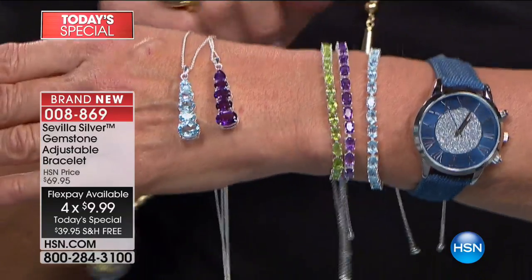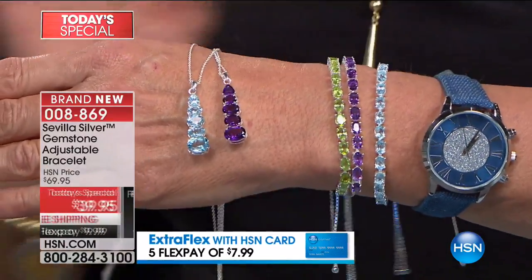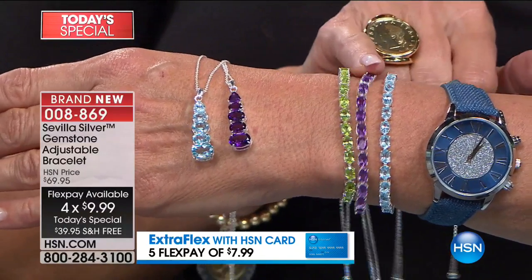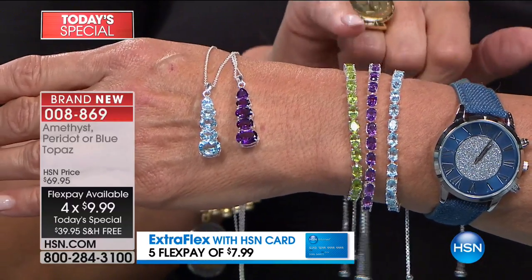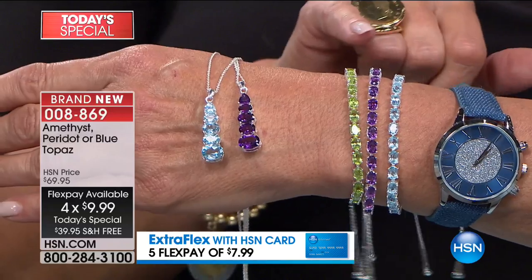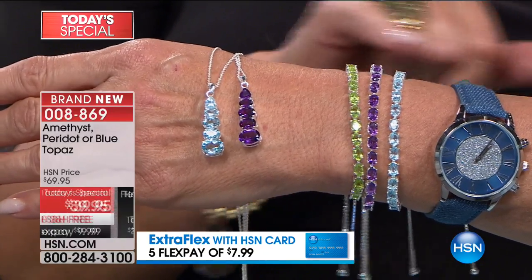Isn't it magnificent? Didn't it turn out awesome? I just want to point out a couple things as we move along. Three different colors: we have the blue topaz, there's the amethyst, and there's the peridot. If you're looking at the price and you're saying, oh, that's got to be glass — it's not. These are all genuine gemstones and it's stunning.